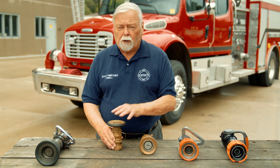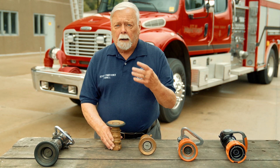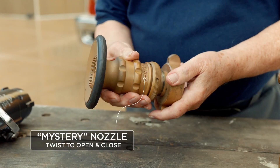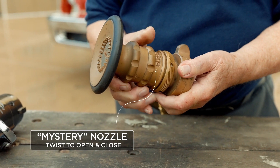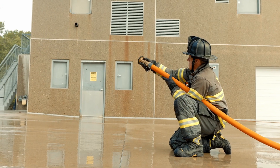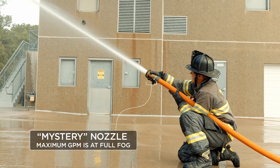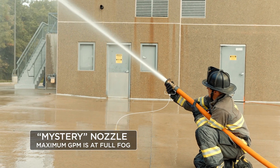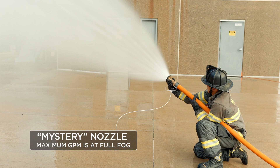Elkhart took a look at Germany, where there was a company called the Mystery Fog Nozzle Company. Elkhart came back and engineered this nozzle — they called it the Mystery Nozzle. It's twist-to-shut-off, just like on a garden hose. When they went to flow this, in those days there were no flow meters, so they had to discharge into a 55-gallon drum, then time and weigh the water to measure the flow.